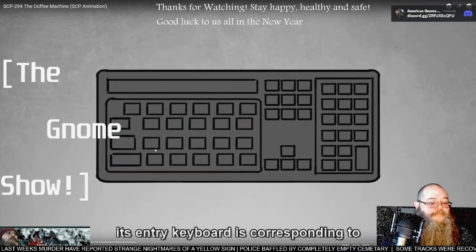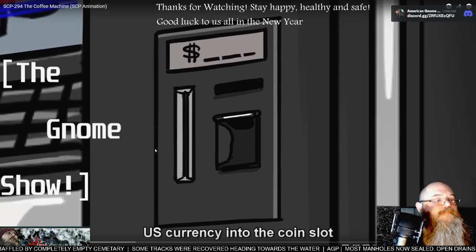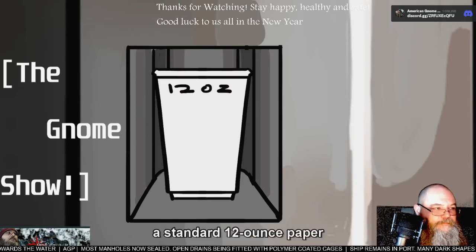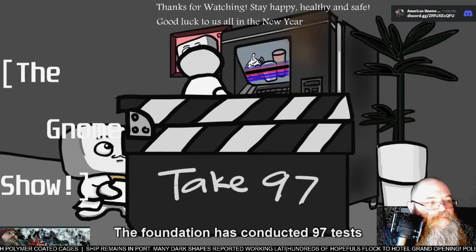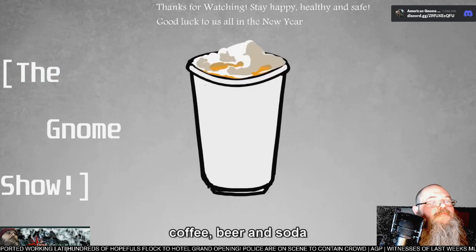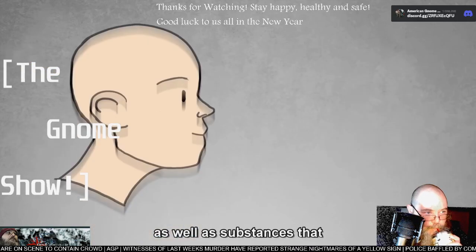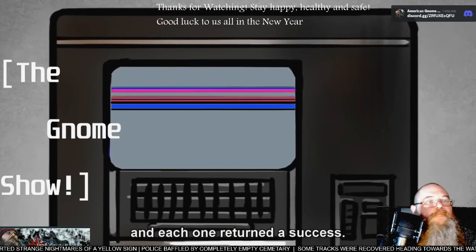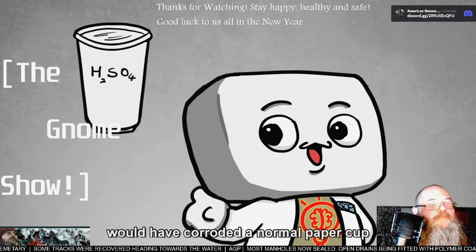Its entry keyboard corresponds to an English QWERTY keyboard. Upon depositing 50 cents U.S. currency into the coin slot, the user is prompted to enter the name of any liquid. After doing so, a standard 12-ounce paper drinking cup is placed and the liquid indicated is poured into the cup. The Foundation has conducted 97 tests including requests for water, coffee, beer, and soda; non-consumable liquids such as sulfuric acid, wiper fluid, and motor oil; as well as substances that do not usually exist in liquid state such as nitrogen, iron, and glass — and each one returned a success.